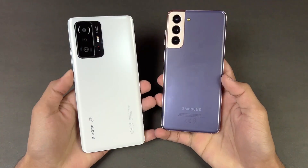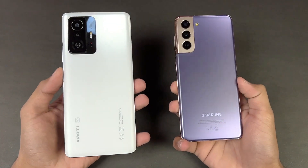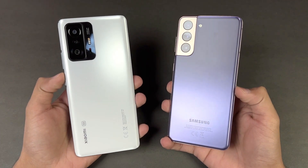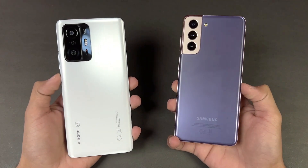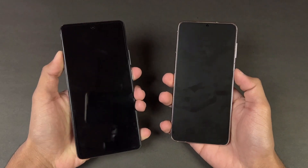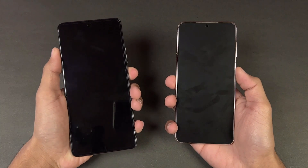Neither device has a headphone jack, though both have dual speakers. In this video I'm going to show you the difference between the Xiaomi 11T and the Samsung Galaxy S21 in app opening speed as well as the boot-up test. So without wasting time, let's get right into it — let's quickly boot both phones up at the same time.